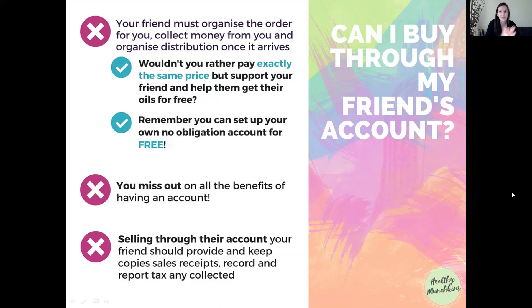It seems crazy because you can literally have your own wholesale account, pay exactly the same price, and have it delivered straight to you — your friend doesn't have to do any of that organizing or collecting. Your order would also support them and they'd earn commission. If you actually understand what you're asking, you'd want to support your friend. They may be sampling and supporting you, yet you're asking them to do all that work for free. Also, when a friend sells through their account they're supposed to charge retail to cover their costs, and they're obligated to provide receipts, record sales, report to doTERRA, and report any tax collected — even more admin — whereas if you order through your own account, none of that applies.